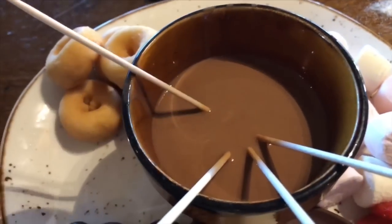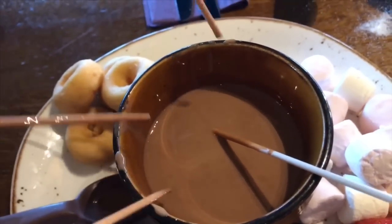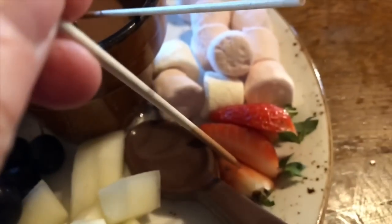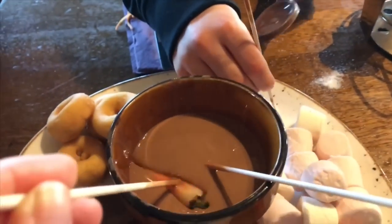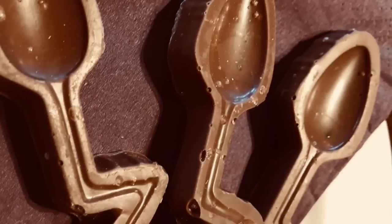You even get a chocolate spoon to dig out anything that may have fallen to the bottom of your chocolate fondue. I think I will have a strawberry — strawberries are one of my favorite fruits. We were even given crooked chocolate spoons with our bill.